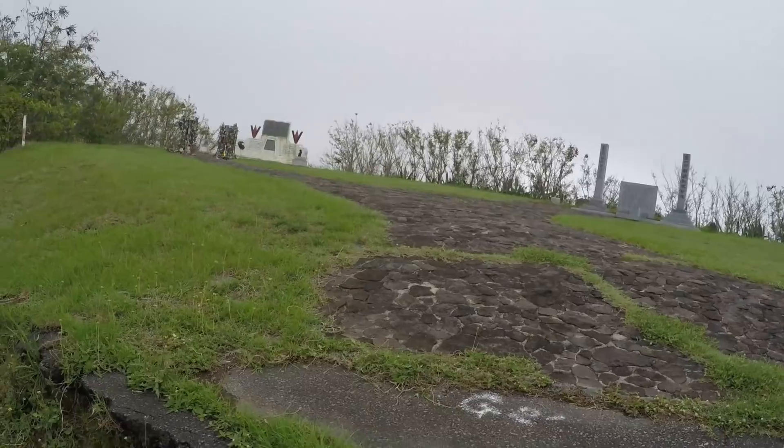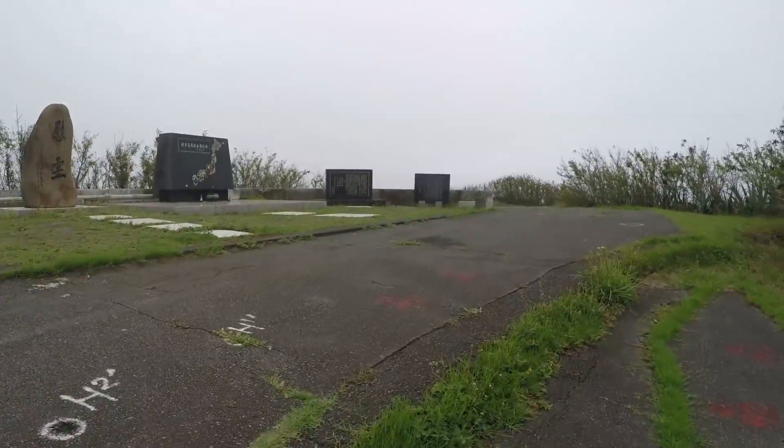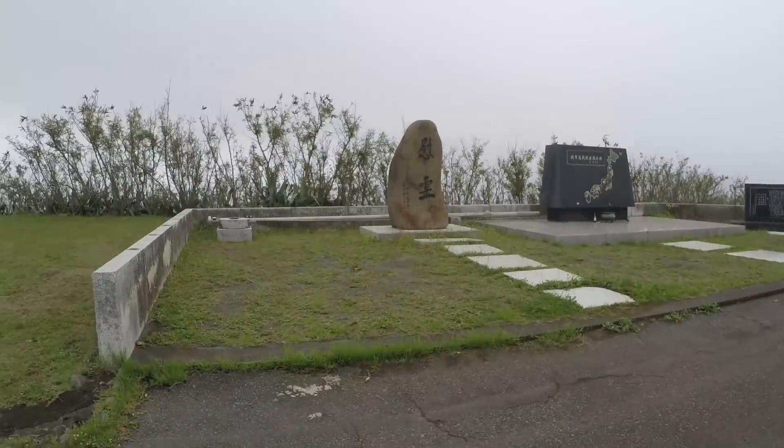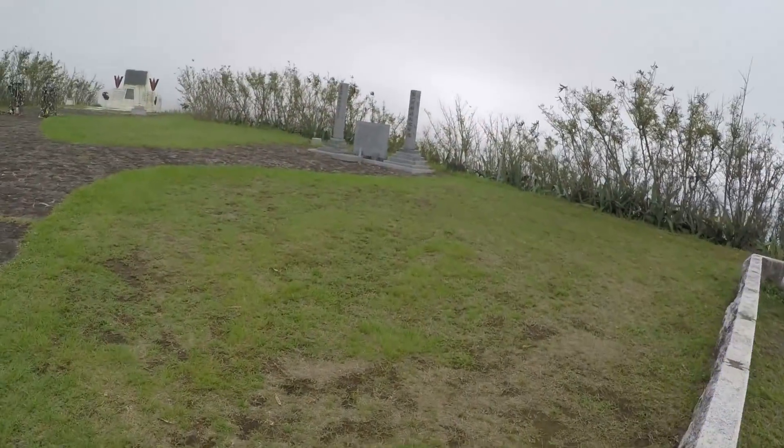As we got to the top of Mount Suribachi, which is still a live volcano, you see a couple of shrines. This first shrine and this little shrine here is for all the Japanese soldiers that were killed here on Suribachi and also on the island.